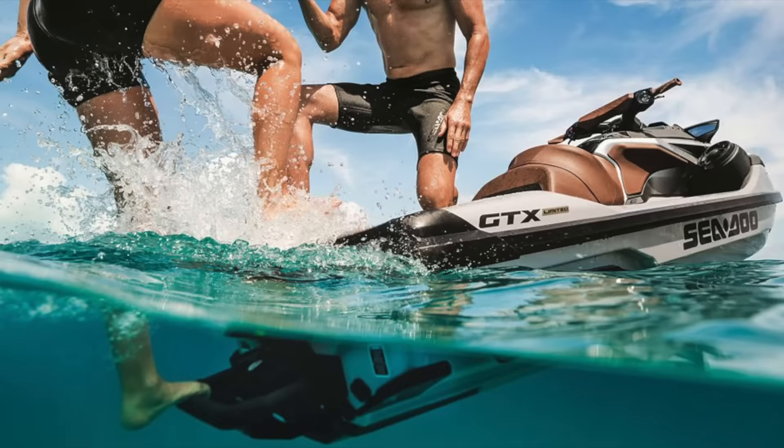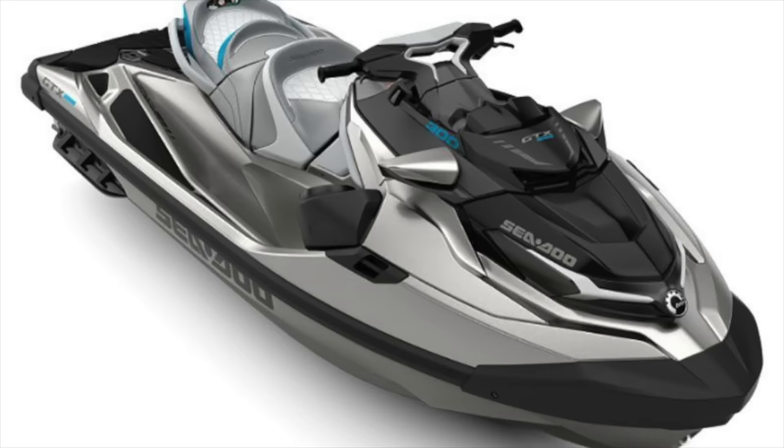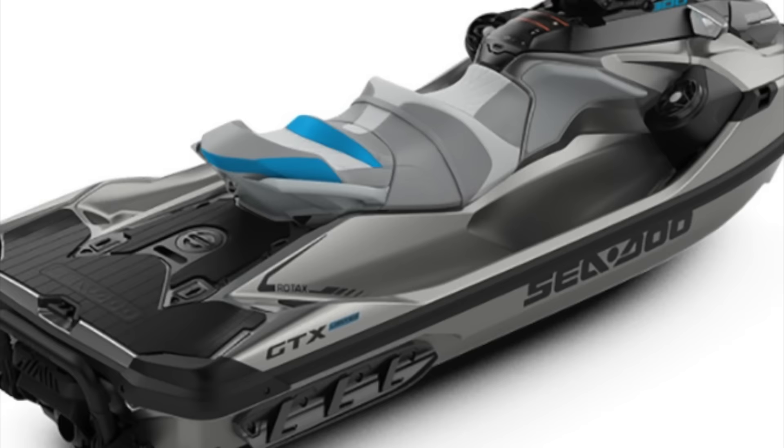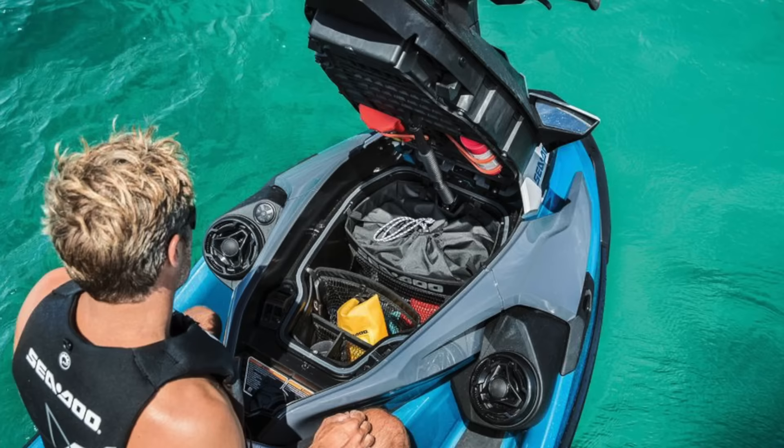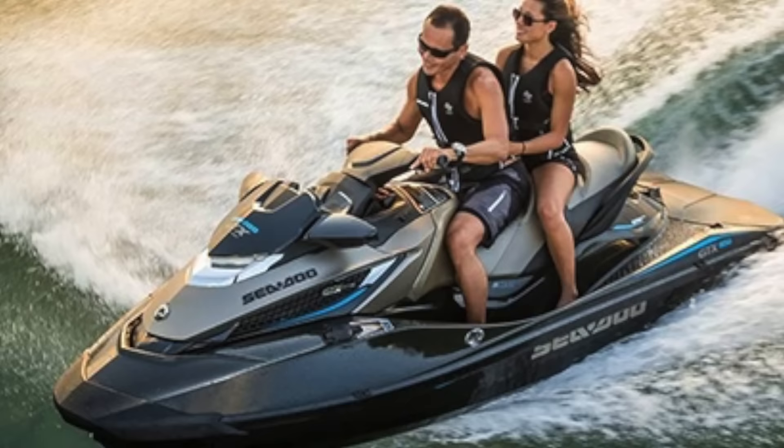Also new for 2021 on this model is the IDF Intelligent Debris-Free pump system, which allows you to unclog the water intake at the press of a button. And on top of these new features, the GTX Limited 300 still has the biggest PWC swim platform around, 300 Rotax horsepower, and a three-rider capacity.